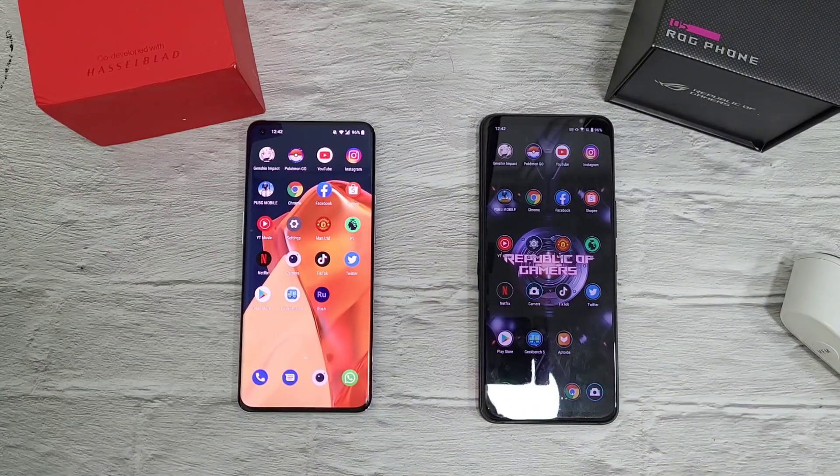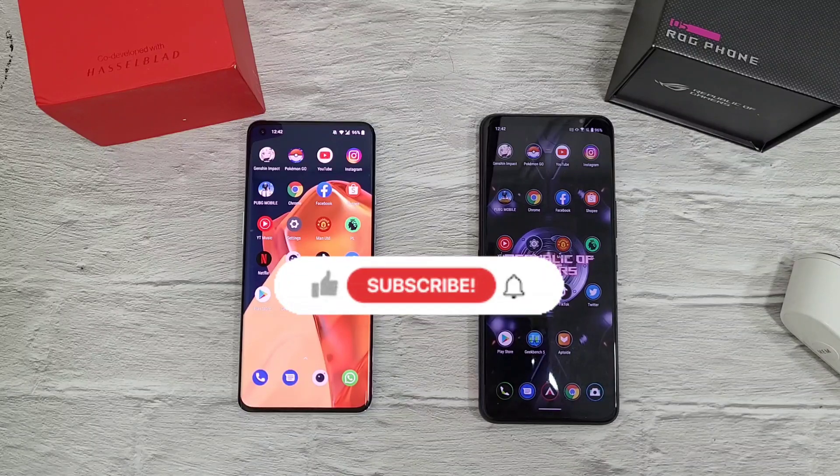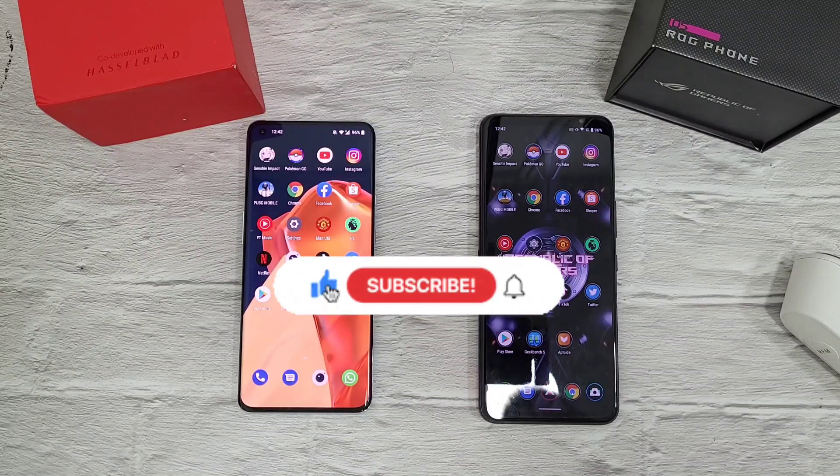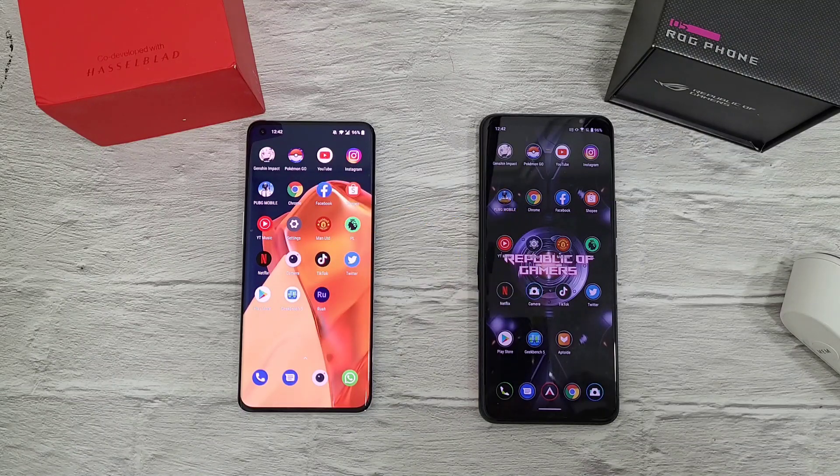So there you have it — the test between the OnePlus 9 Pro and the ROG 5. If you enjoyed this and found it helpful, click the like and subscribe button for more videos. Also follow me on Twitter, Instagram, Facebook, and here on YouTube at DrHarmastek.